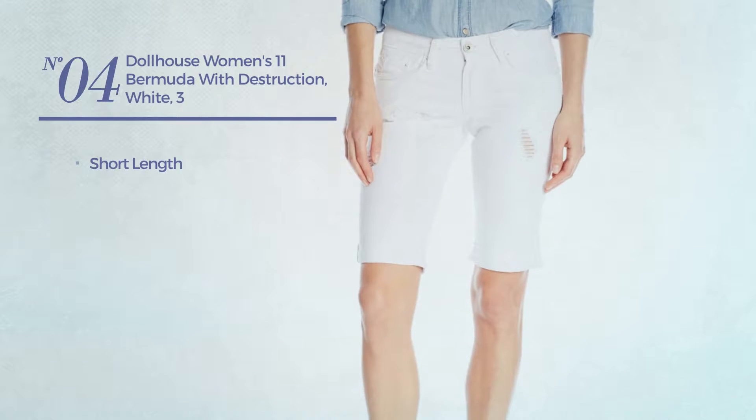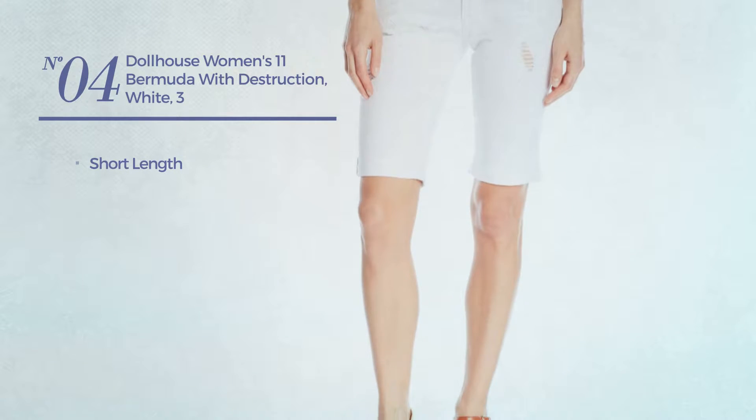Number four: a short length garment. Available merely in white color.